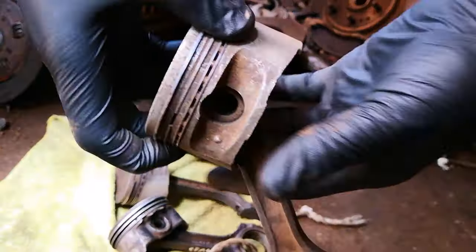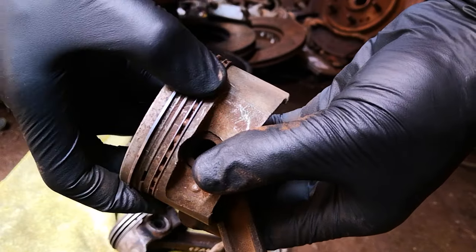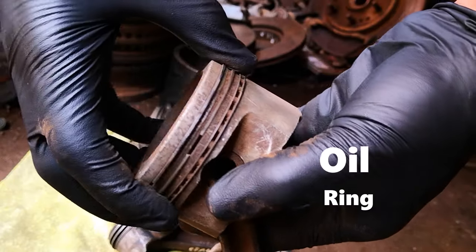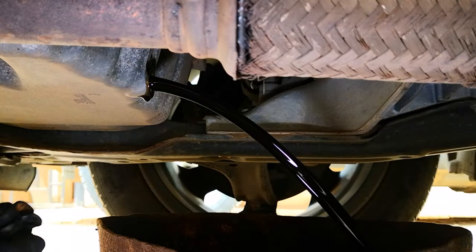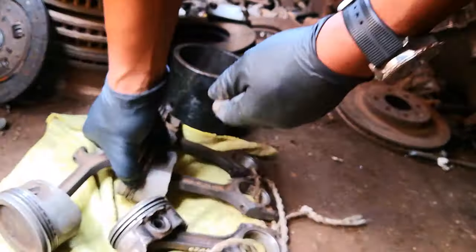These two top rings are the compression rings on the piston, while the bottom one with the ridges is the oil control ring, or oil ring, which essentially prevents oil from moving from the sump into the combustion chamber. You can see that while the compression rings appear to be moving freely on this piston, the oil control